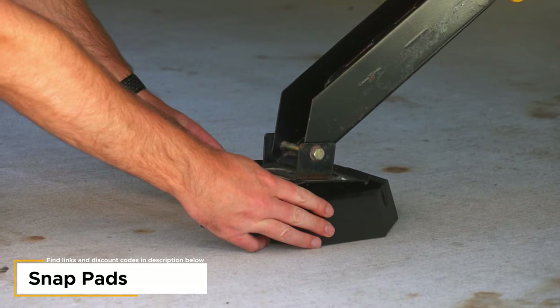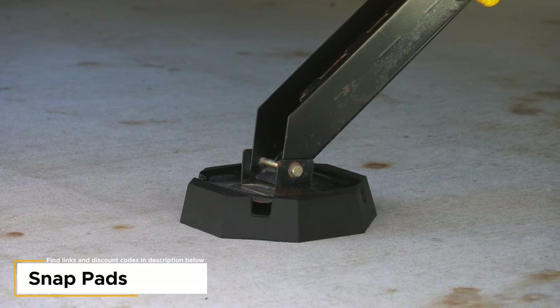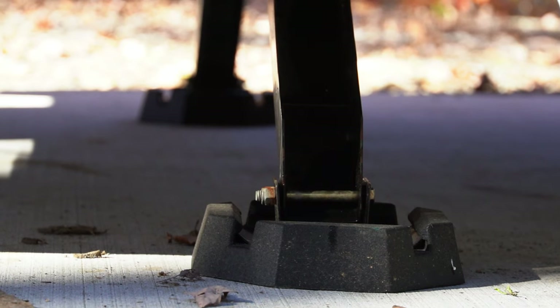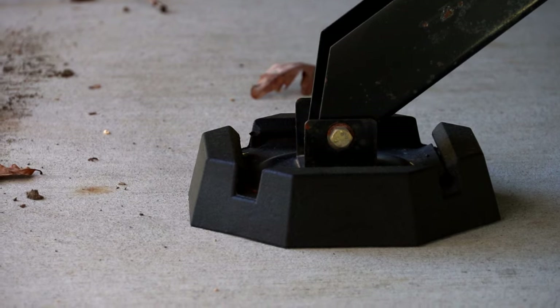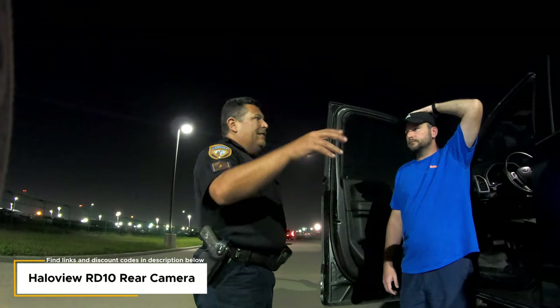Snap Pads — I think everyone knows about them, and they're fantastic. We were actually one of the first people to have Snap Pads for a travel trailer; they were always for fifth wheels or Class A's. We worked with Snap Pads to do some trial fitting on the different feet. Honestly I love them because they look way better, but they're also useful: great grip, a much bigger footprint on certain soils, and they prevent you from bending the metal feet.